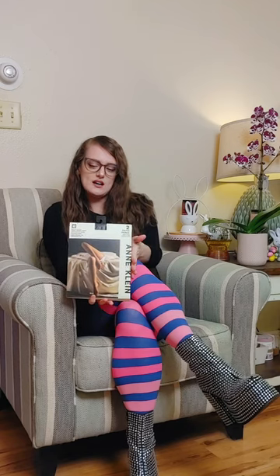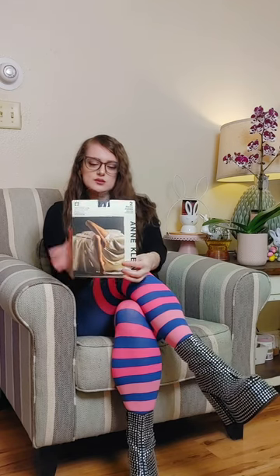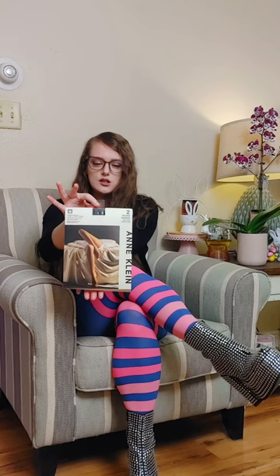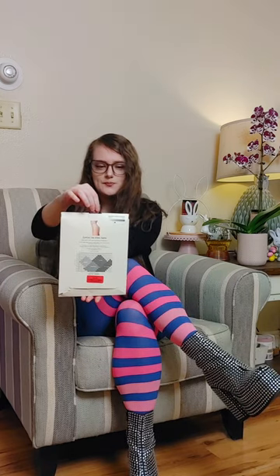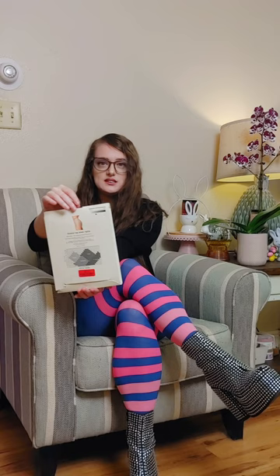Hi, welcome to my channel. I'm Zini, and today I'm going to have another pantyhose review for you. Here it is — it's Ann Klein pantyhose, as you can see right here. Let me show you the bag.